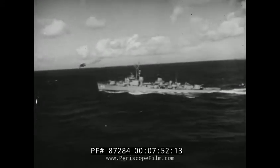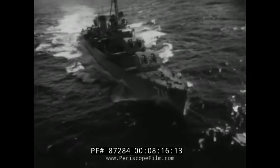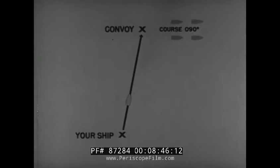As commanding officer of a destroyer, you are about to receive this message: proceed maximum speed on two boilers, join convoy alpha, convoy course 090, 9 knots, position 2930 north, 6145 west. You know that the convoy is north of you, moving east, so common sense prompts your first move. You head northeast, leading the convoy, until you can make a vector diagram to find your actual course. You first draw a relative plot showing your own position and the position of the convoy, bearing 010 degrees true, distance 32 miles. This line represents your direction of relative motion using the convoy as the reference. However, if you use this relative direction as your course, you will miss the convoy.